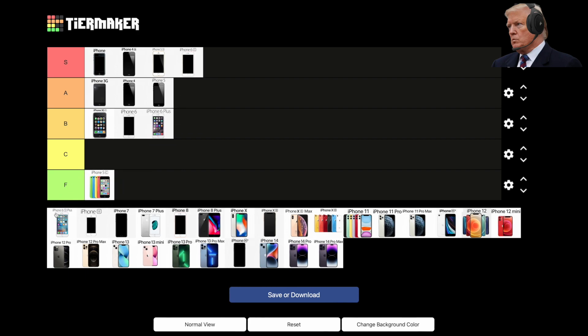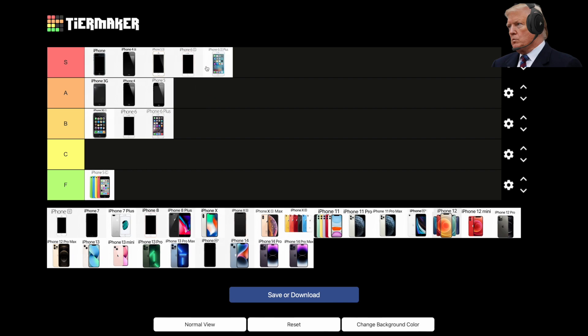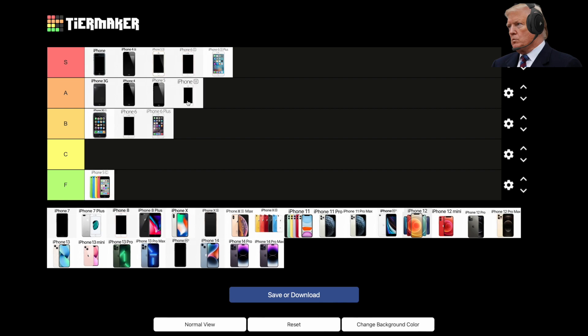2016, the iPhone SE first-gen. The SE had the body of the 5S but the internals of the 6S — a true mini-powerhouse. A-tier for the SE 2016.